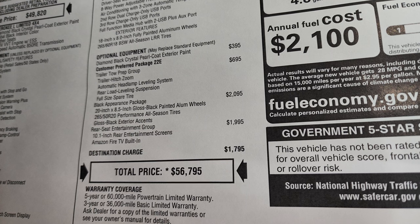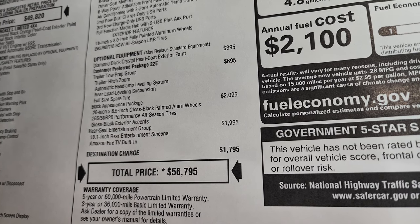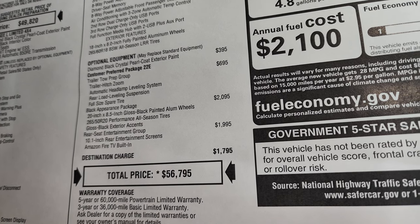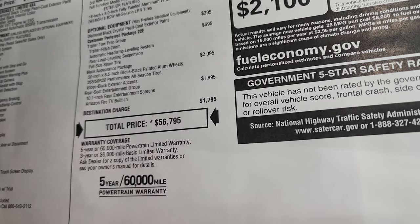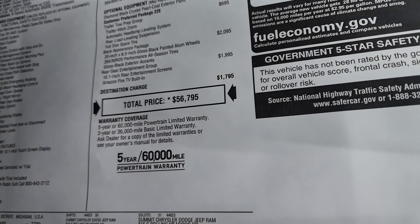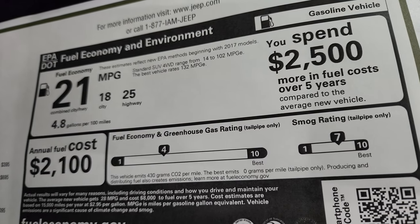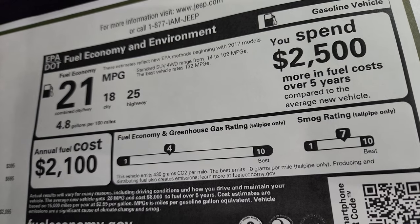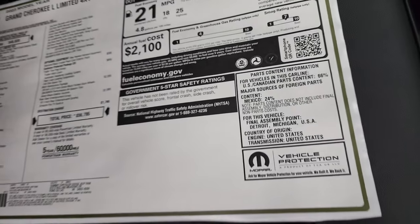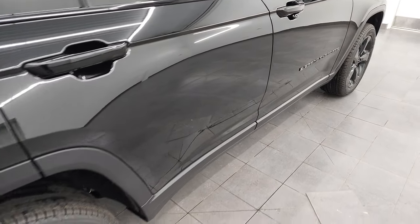The black appearance package is $2,095, giving you the 20-inch rims and gloss black exterior accents. This one also has the rear entertainment group at $1,995, which gives you the 10.1-inch rear entertainment screens and Amazon Fire TV built-in. Total MSRP on this Grand Cherokee L is $56,795, with a 3-year 36 bumper-to-bumper and 5-year 60 powertrain warranty. Fuel economy is 18 city, 25 highway for an average of 21, and your average fuel cost is $2,100. It does not have any safety ratings yet, although Grand Cherokees are known for very high safety ratings.